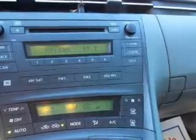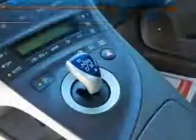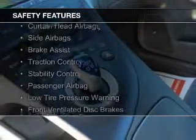Keyless entry, a trip computer, an MP3 player, privacy glass, and air conditioning. Safety was made a priority with these features.